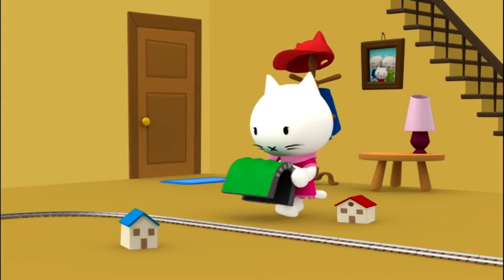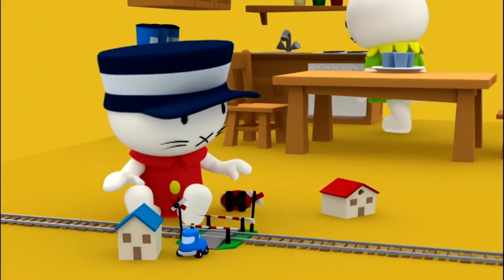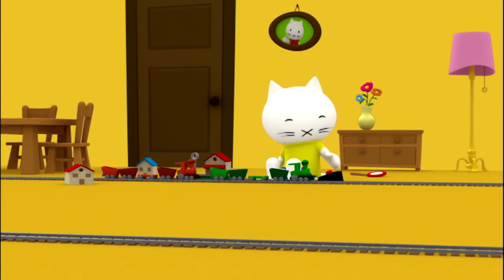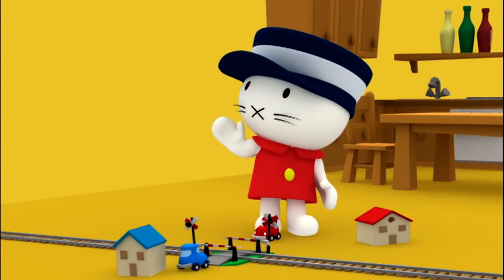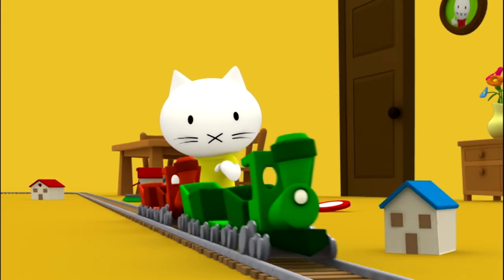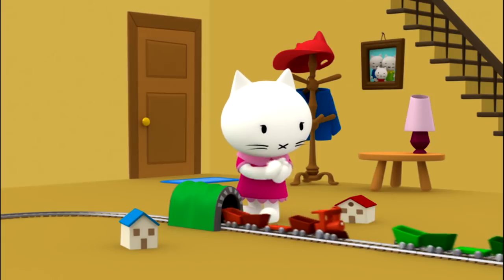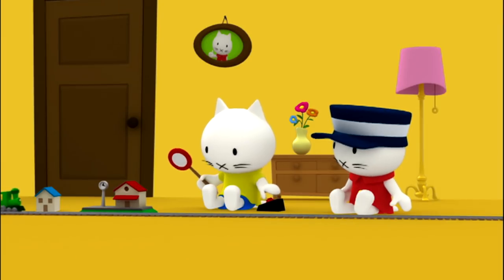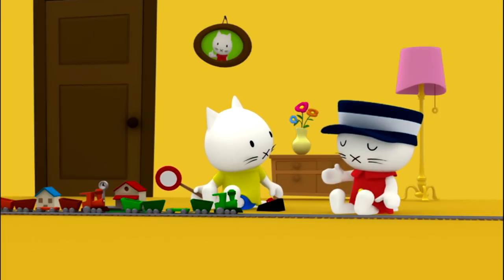Our friends immediately get to work. Laura lays tracks in the hall, Moosti lays tracks in the kitchen, and Sam lays tracks in the living room. I'm ready! Can we start now, everyone? I'm ready too! The tunnel is finished! Everything is ready in the kitchen. Start the train, Sam! Choo-choo! Off they go! The trains are on their way, Laura! Hooray! They're through the tunnel! The train has arrived! End of line for passengers to this station — please exit! Everyone ready for the next trip?